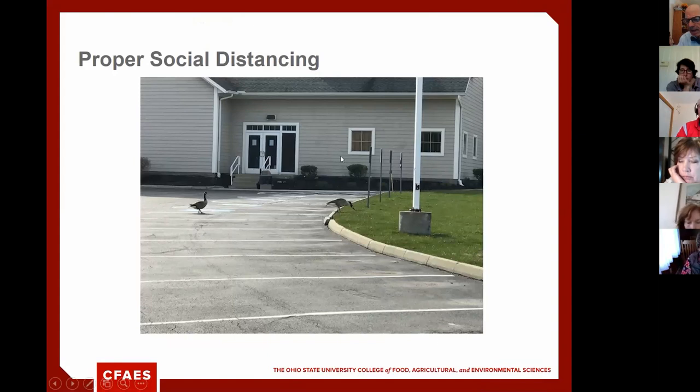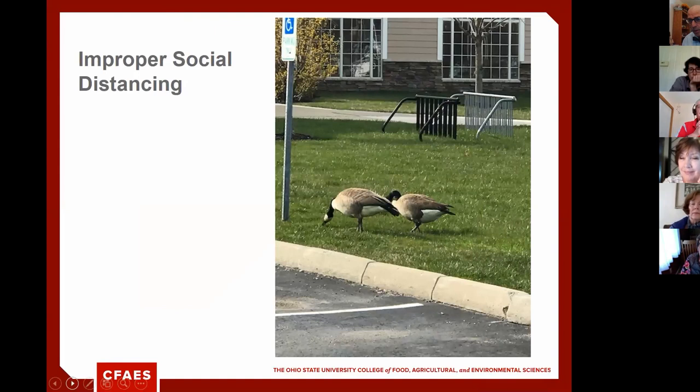Due to time constraints, we'll cover lookalikes — such as walnut and hedge maple — at a future IPM meeting. To conclude: when we get together for scouting, we'll need to social distance at least six feet apart. Here's a picture of two geese doing a very good job of social distancing. We know you're social beings, but we really have to be careful as we move forward with this program.